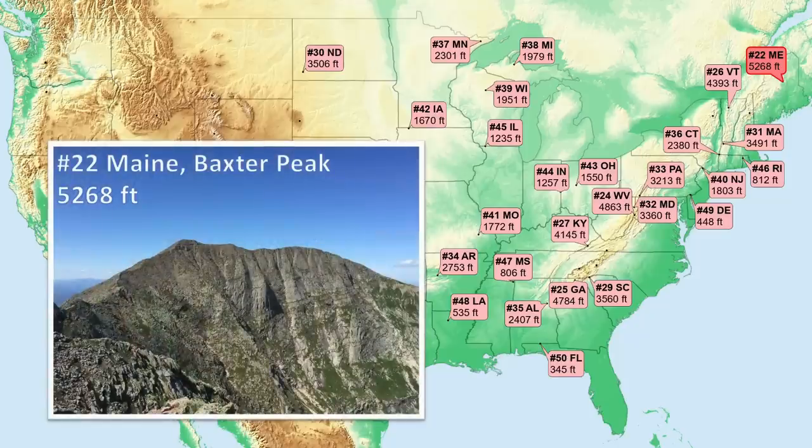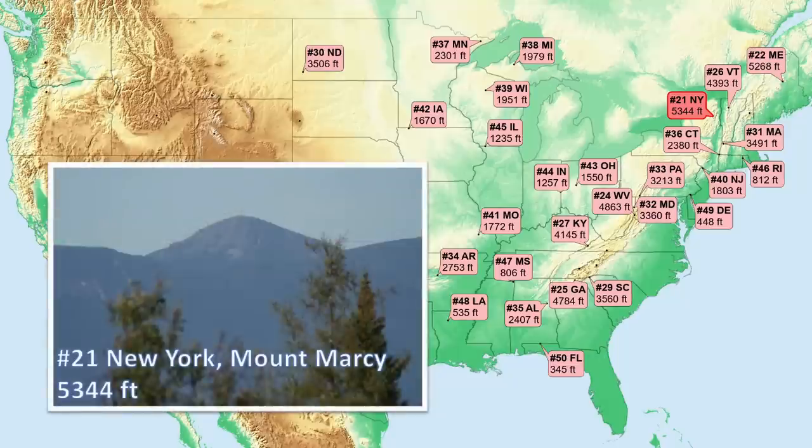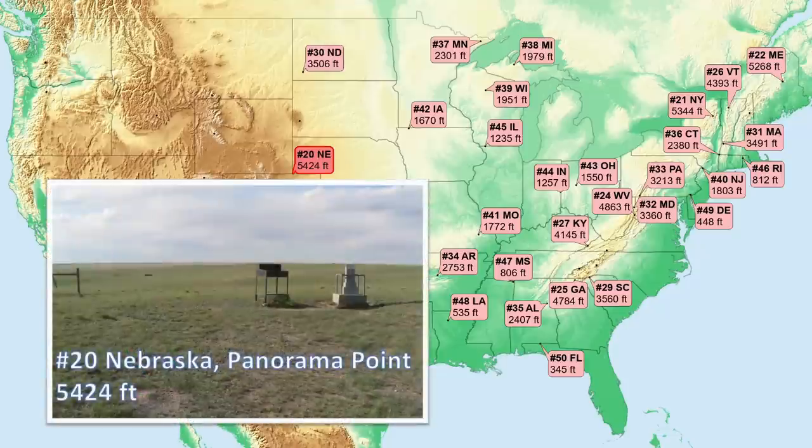Number 22, Maine — first peak over 5,000 feet. This mountain formed from a large granite intrusion eroded to the surface. Number 21, New York — another granitic massive peak here in the heart of the Adirondack High Peaks region. Number 20, Nebraska. Very similar to Kansas, with a high point located almost on the Colorado border in a western corner of the state, terminating the state's long east-west elevational gradient.